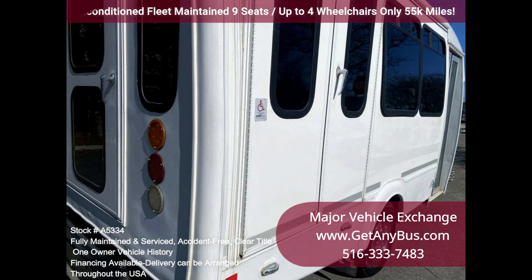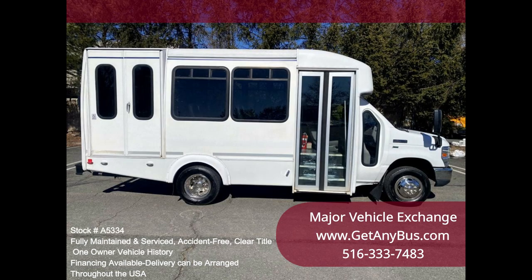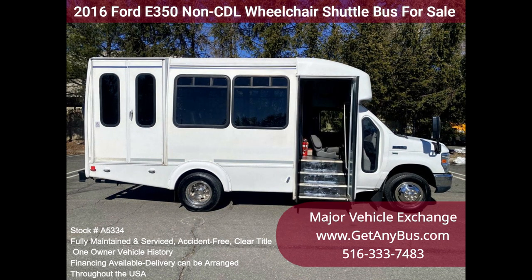The bus is in excellent condition, well cared for, and serviced regularly. The bus was fully serviced and inspected as part of our reconditioning process. Any repairs were done as needed to make this bus ready for use.